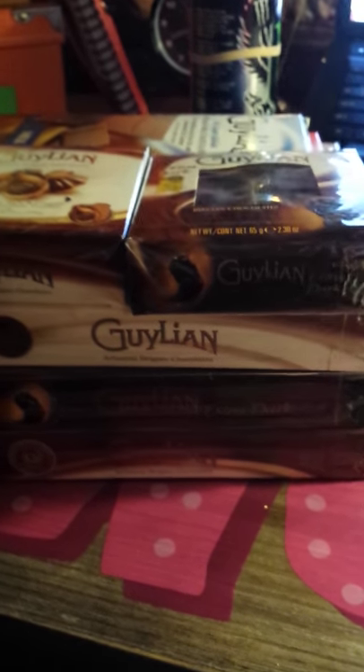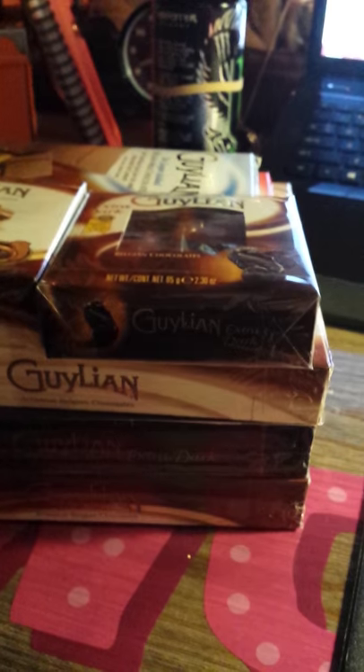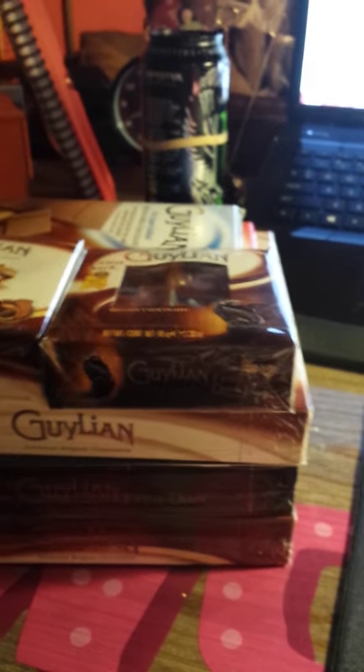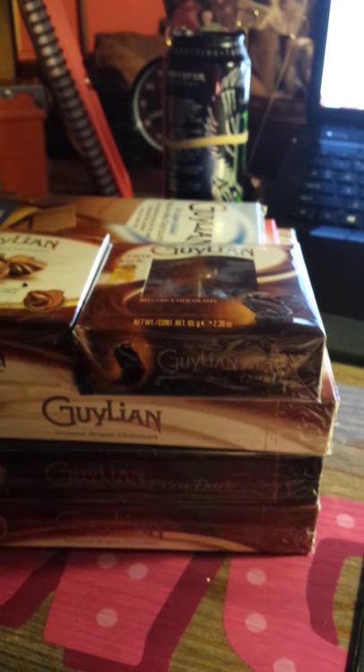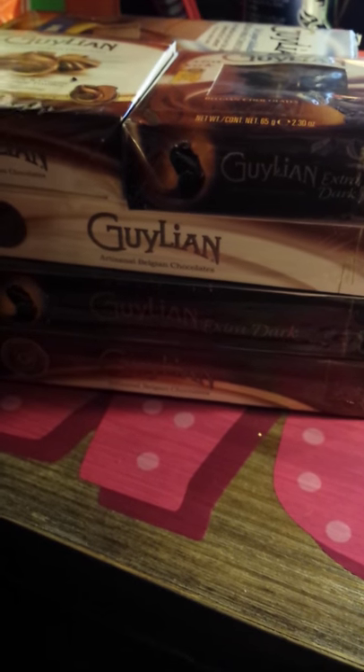The company has offered to allow me to do a giveaway, which is great. I'm going to tell you what the winner is going to get — there's only going to be one winner. It will run through Rafflecopter and I'll have it open for two weeks so that everybody has a chance to enter.